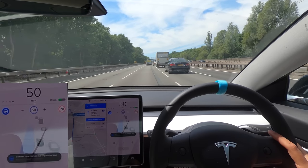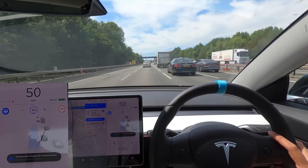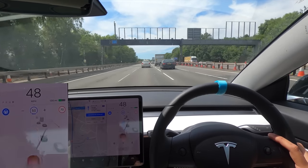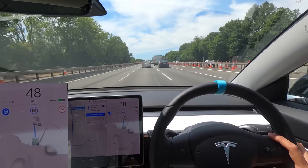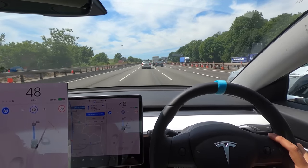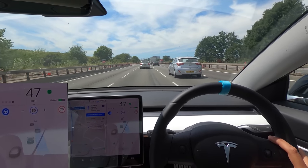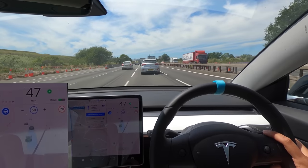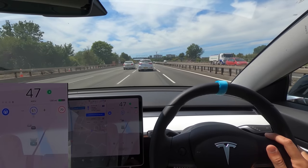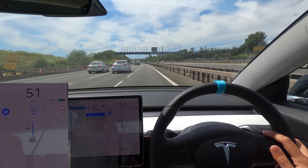This is a construction zone and we're going 50. It's asking us to go into the left lane, but the left lane is actually diverting us off to the A4, so we definitely don't want to follow that. You can see it's picking up all the cones on the right-hand side nicely. We do a lane change to the right, the car fills in the gap — actually a fairly tight gap — and now we're in our own lane.